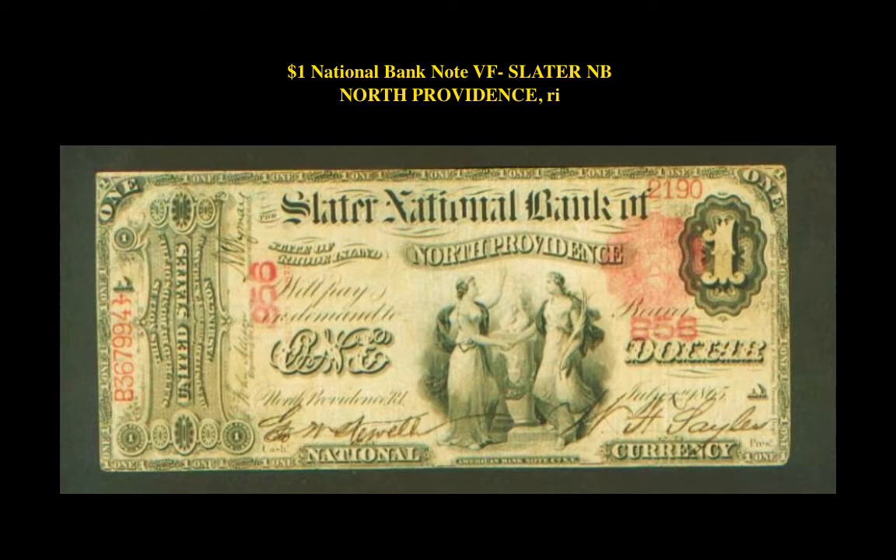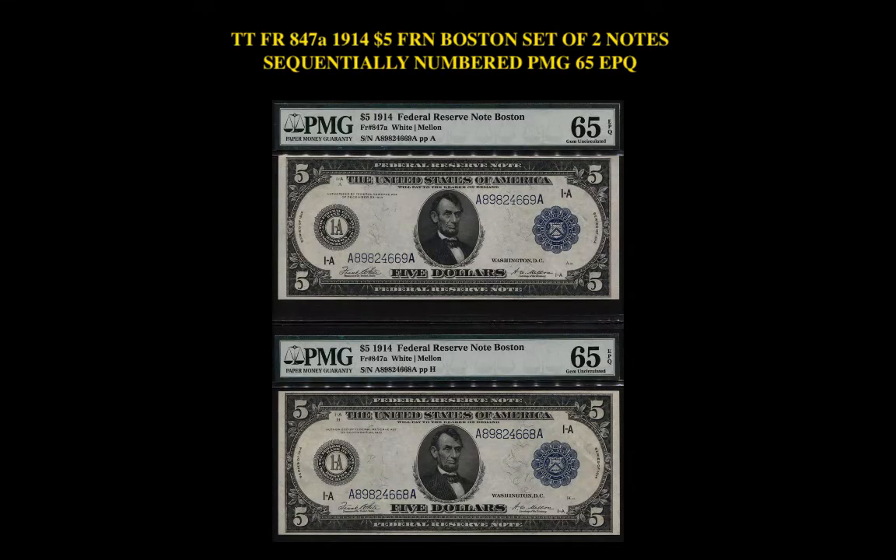The first note is a $1 National Bank Note, condition VF, ungraded, Slater National Bank, North Providence, Rhode Island. This National Bank Note is currently for sale on our marketplace at $3,500.